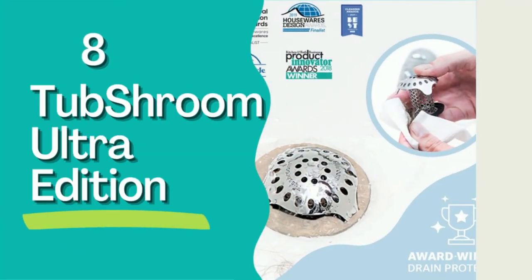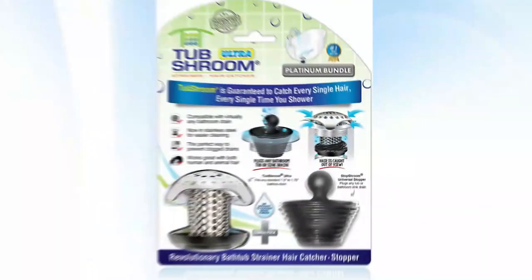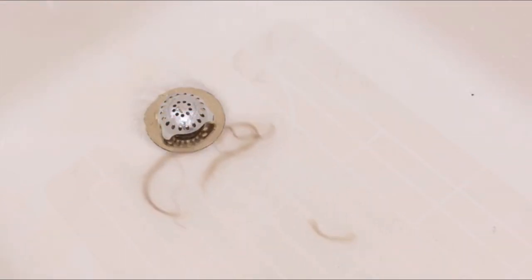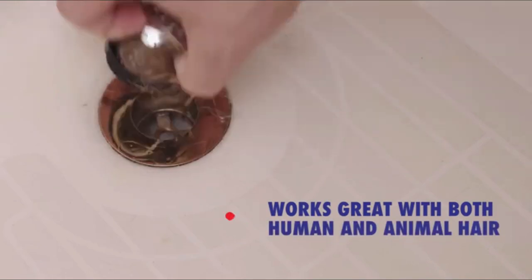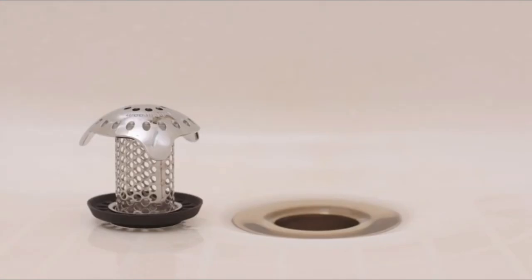Number 8: Tub Shroom Ultra Edition. The rubbery version of the Tub Shroom is famous, but I actually recommend springing for the Stainless Steel Tub Shroom Ultra Edition. Like its more ubiquitous counterpart, this Tub Shroom works wonders at catching hair and preventing clogs, but in my opinion, it's far superior when it comes to cleanup.